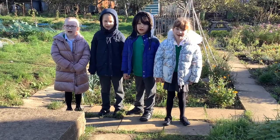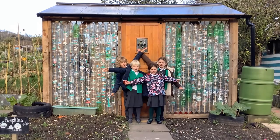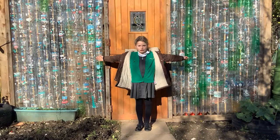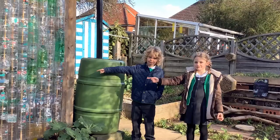Our greenhouse is on the Pastry Allotment. This is our Plastic Bottle Greenhouse. We built this greenhouse to show that plastic is not single use. We love our Bottle Greenhouse!